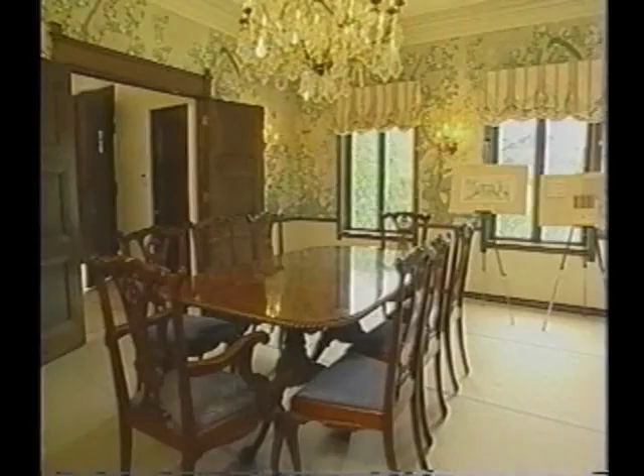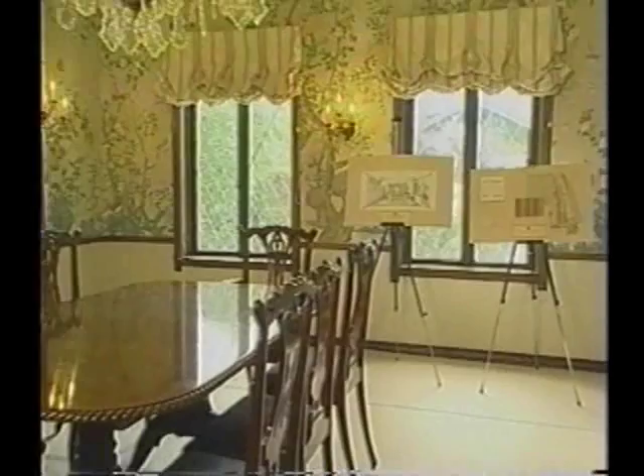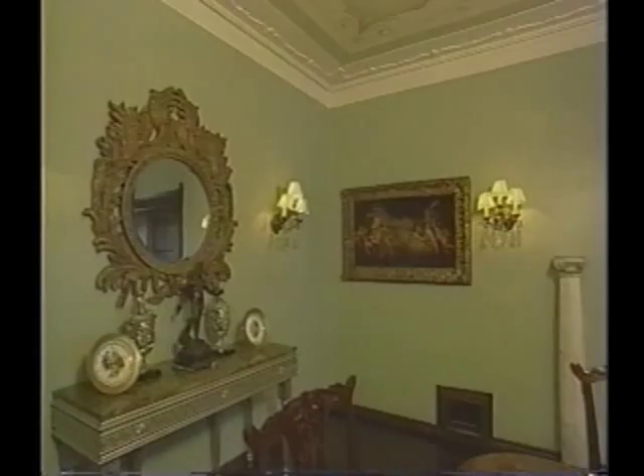When we first started with the room, there was a very busy chinoiserie wallpaper and a chair railing, which really broke up the room on different levels. We removed the paper, the wainscoting, and the chair railing to give the impression of more height. To bring the eye up towards the ceiling, an artist painted a trompe l'oeil effect to open it up and add more interest to the ceiling.